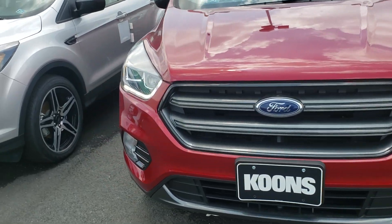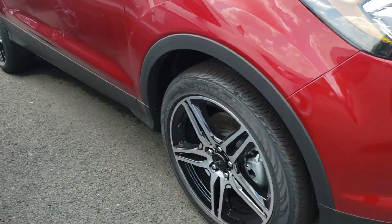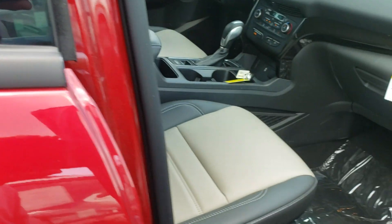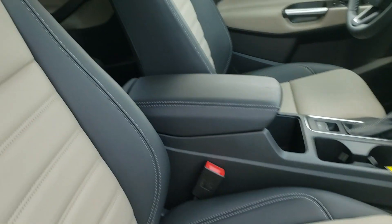It does have the SEL Sport Appearance Package on there. What that does is it gives you the upgraded wheel option here. It kind of darks out some of the badges and things like that, as well as changes the interior — it does a really nice two-tone black and tan interior as well.